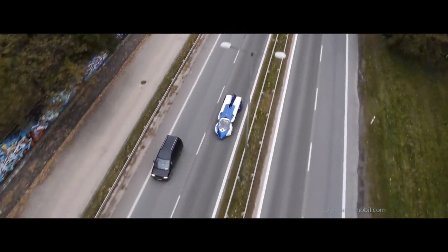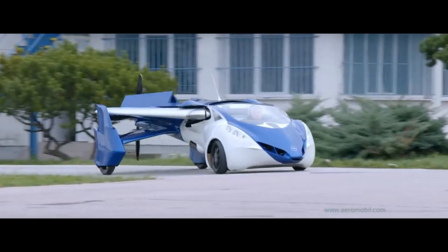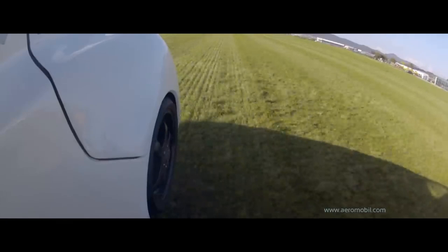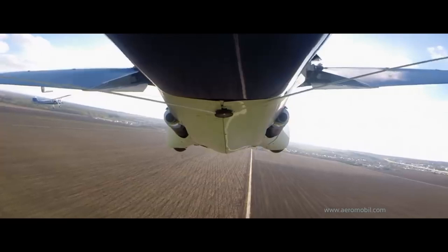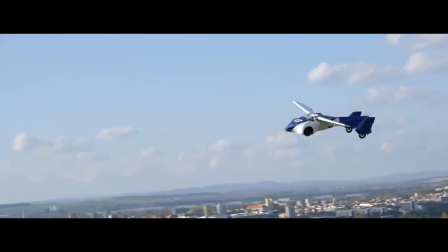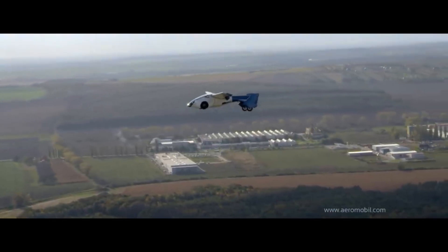It can accommodate two passengers simultaneously. Both in the air and on the road, it is capable of reaching a maximum speed of 200 kilometers per hour. A flight testing program for the Aeromobile 3.0 was initiated in October 2014 and conducted under real-world flight conditions. Together with Juraj Vakulik, Klein was responsible for the design of the advanced 3.0 prototype. When compared to the final product, the prototype is extremely close.